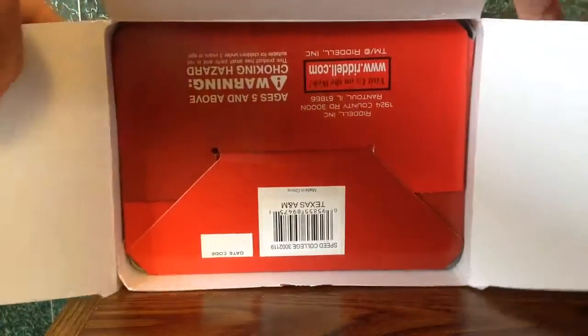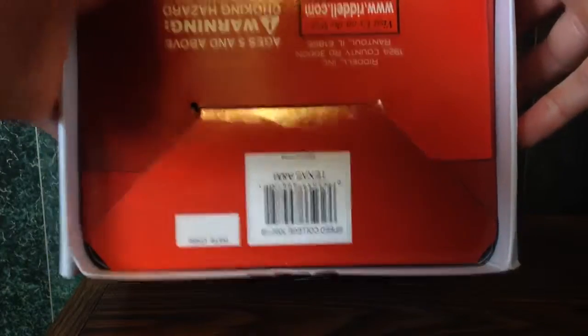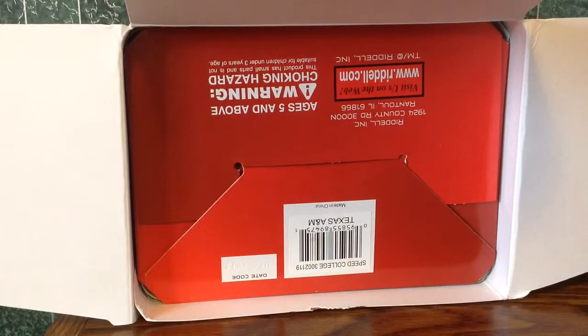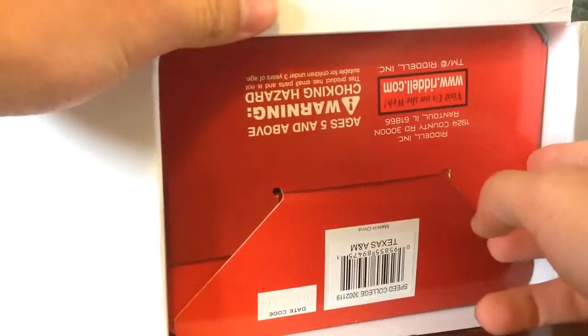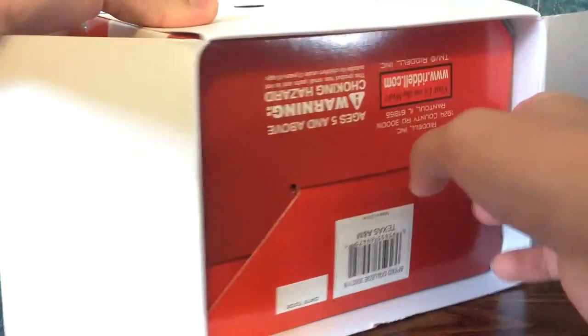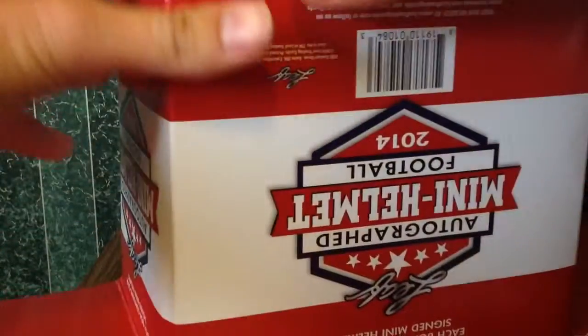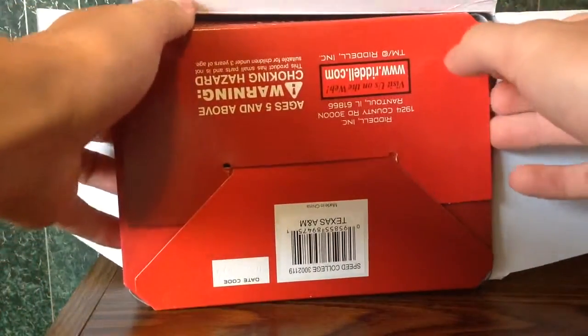Good luck everybody. Looks like we got this one in upside down, but we can already see it's going to be a college helmet, so we'll do some research to figure out who it goes to. I'm really hoping I see Texas A&M — I think you're all hoping with me who it is. We know one guy who plays for Texas A&M that would have a college helmet. Let's hope it's the Texas A&M guy we know.